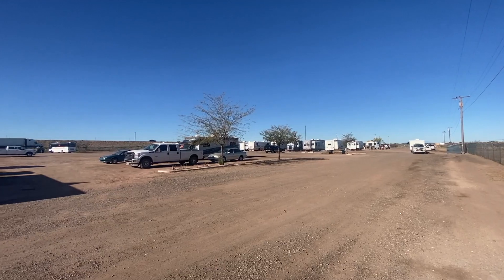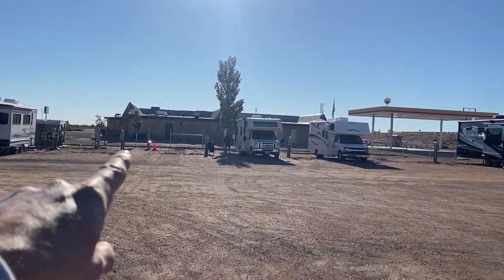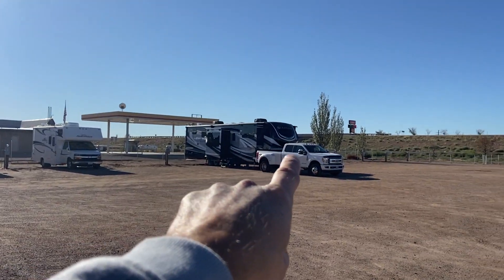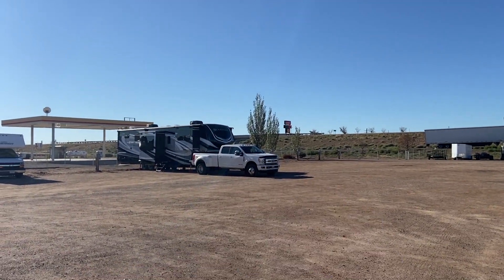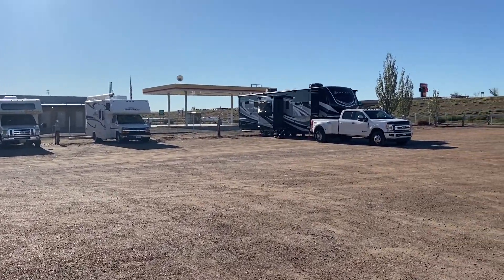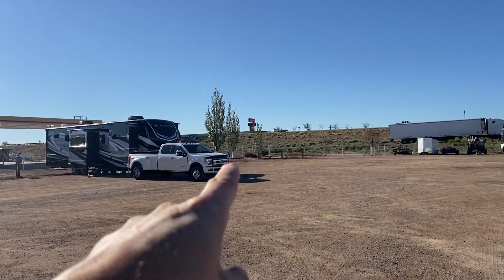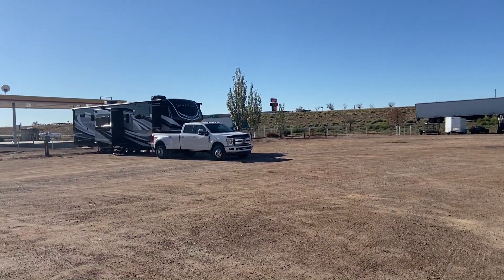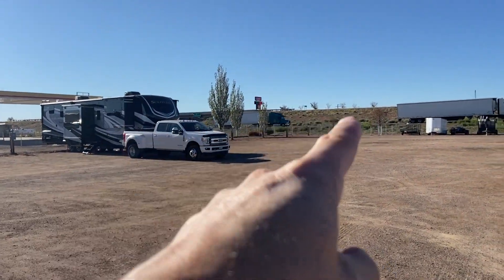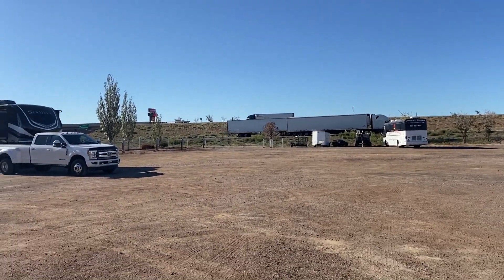There are people here who are a little more long-term. Everything back here — the whole row back there all the way to the corner — is all new sites, new water, new electric, new sewer. And right back here they're actually building a dog park, so it'll probably be done very soon. And there's the on-ramp right there to I-40.